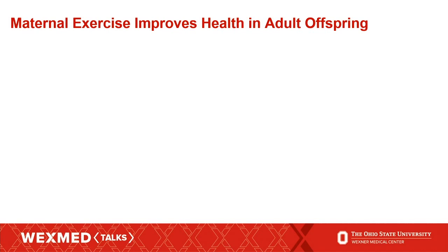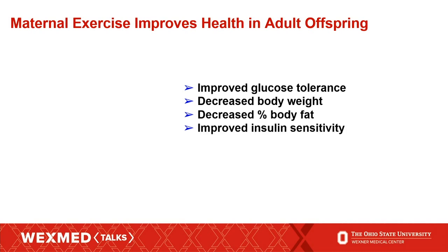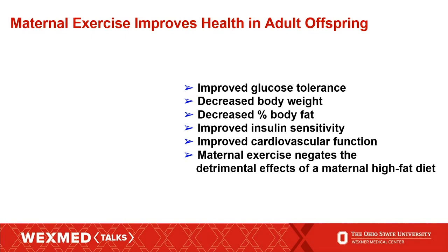Using a mouse model, we showed that if a mom moderately exercises before and during pregnancy, their adult offspring have improved glucose tolerance, decreased body weight, decreased percent body fat, improved insulin sensitivity, improved cardiovascular function, and importantly, maternal exercise negated the detrimental effects of a maternal high-fat diet. We saw this effect at 52 weeks of age in the mice, which correlates roughly to 45 to 55 years of age in an adult human. So we then wanted to ask why this was happening — what is maternal exercise doing that causes these improvements in offspring health? We thought, maybe we'll look at the milk.